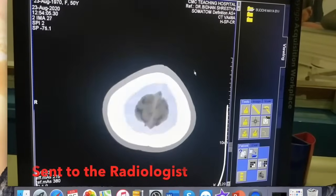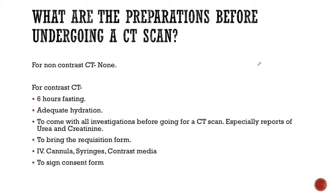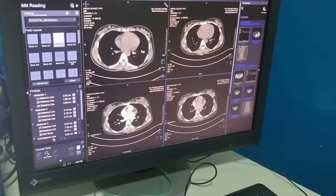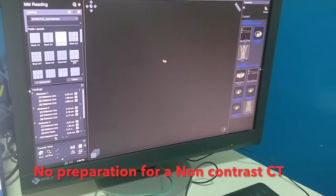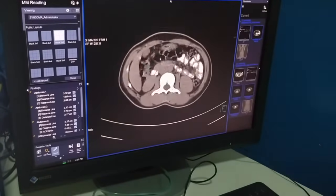The images will be sent to the radiologist for interpretation. What are the preparations before undergoing a CT scan? For a non-contrast CT, no preparation is required — you can come directly to the scanning room and do your CT.